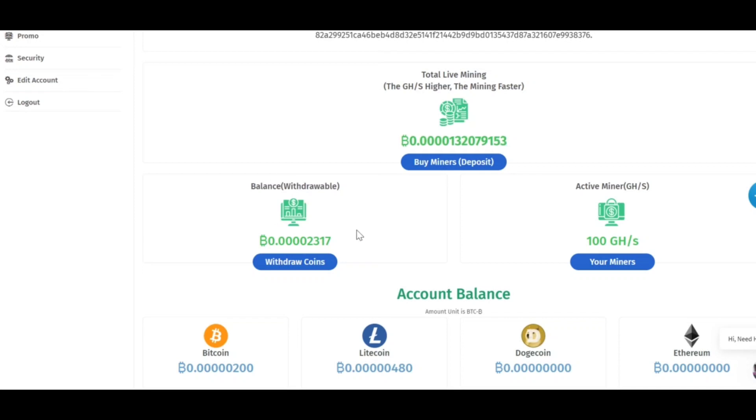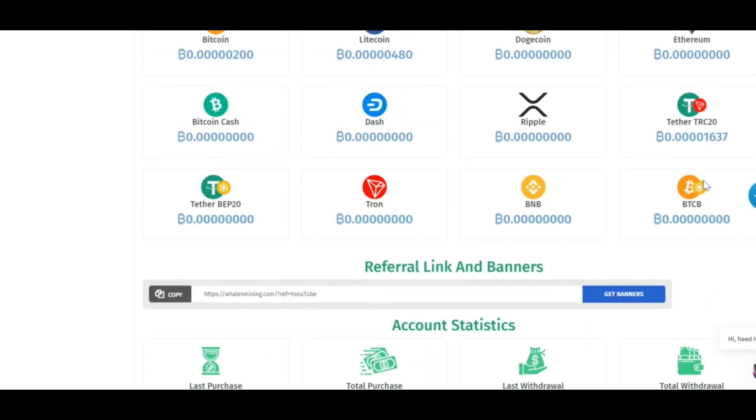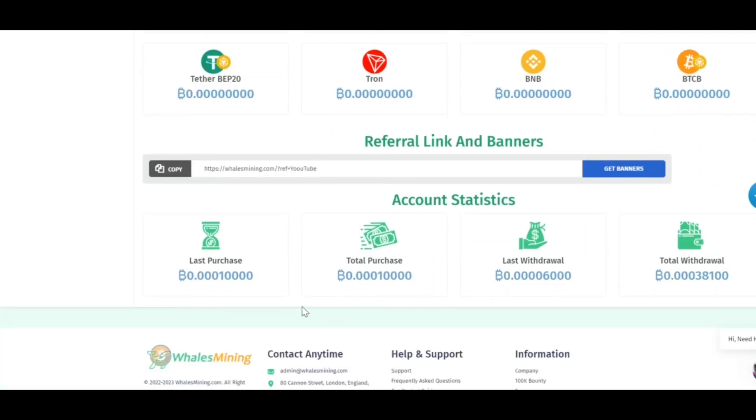If you look at balance withdrawal, these are all the balances that you have on your account and which you can withdraw from this website. If you scroll down, you will see your account balance — these are all the cryptocurrencies and the amounts you have. As you can see, I have a balance in Bitcoin, Litecoin, Tether, and BCH. You can also see how much cryptocurrency I have deposited onto this website, how much I have withdrawn, and the total withdrawal stats.